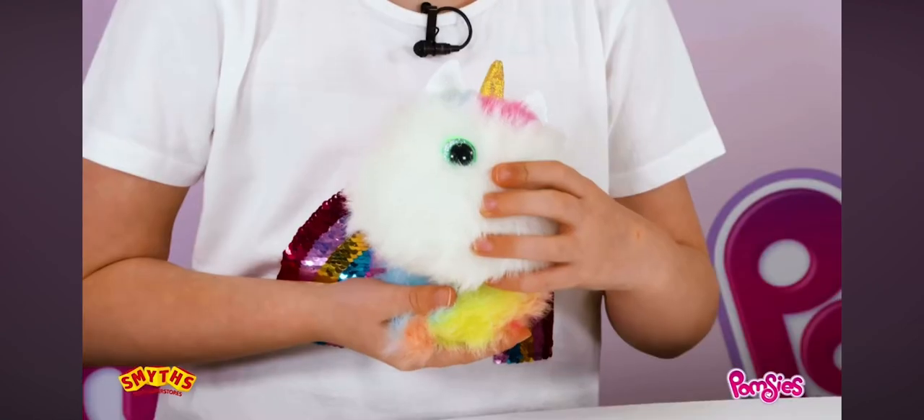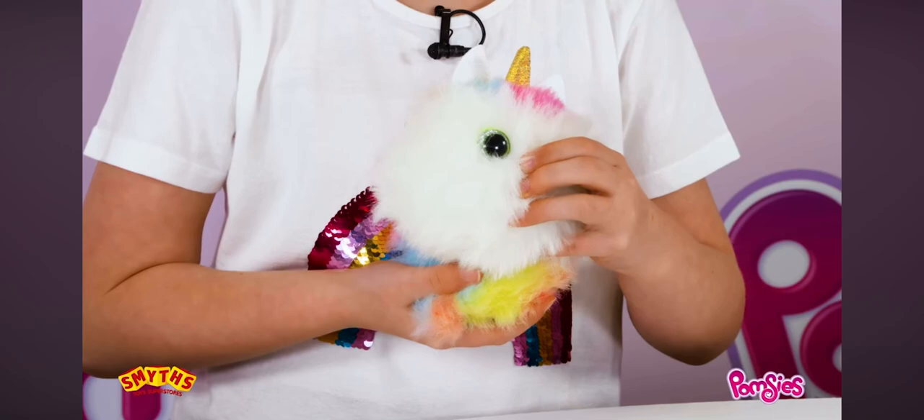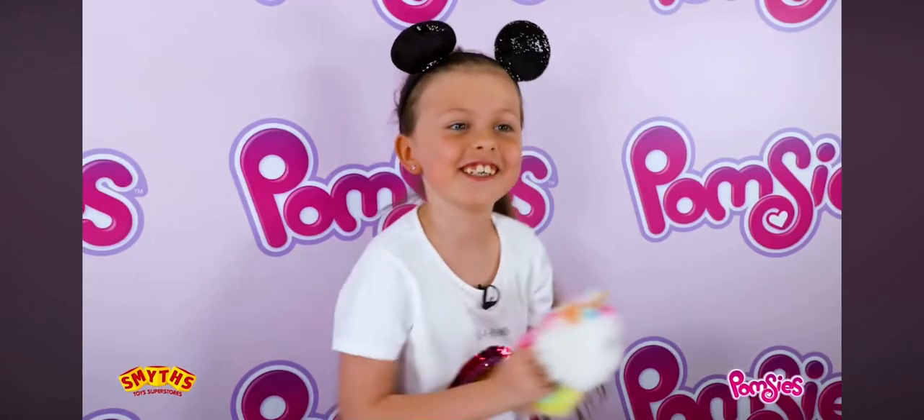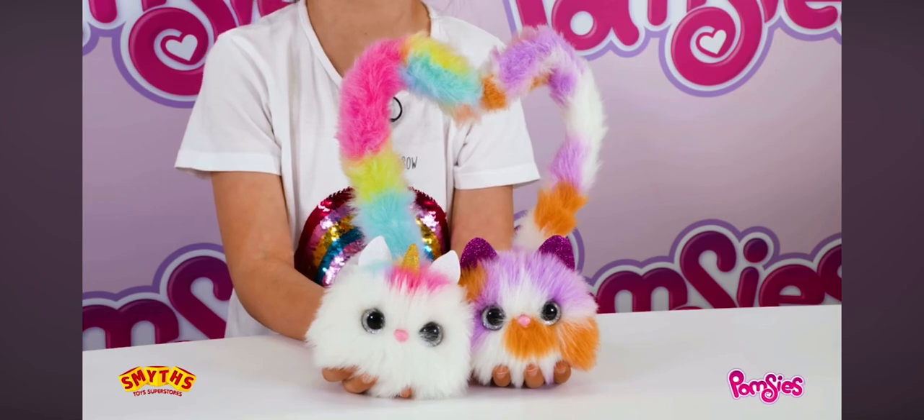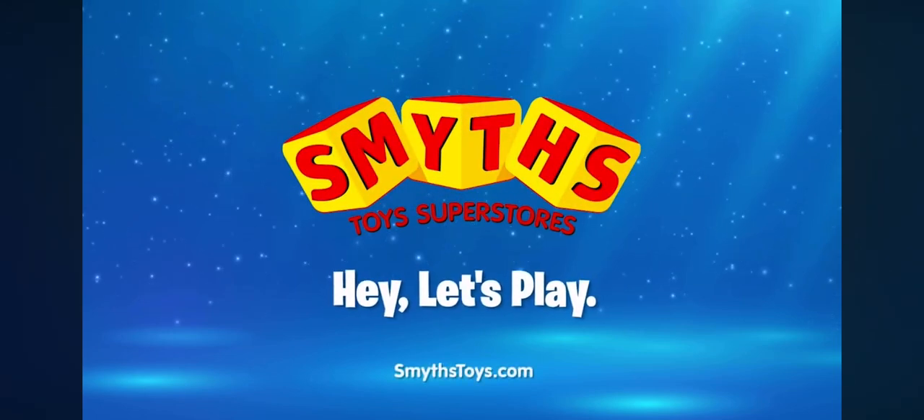You can also press and hold her nose to go into freeze dance mode. So these are Pomsies — there are seven to collect, and Luna is available exclusively at Smith's Toy Superstores. Available now at Smith's Toy Superstores. Pomsies.